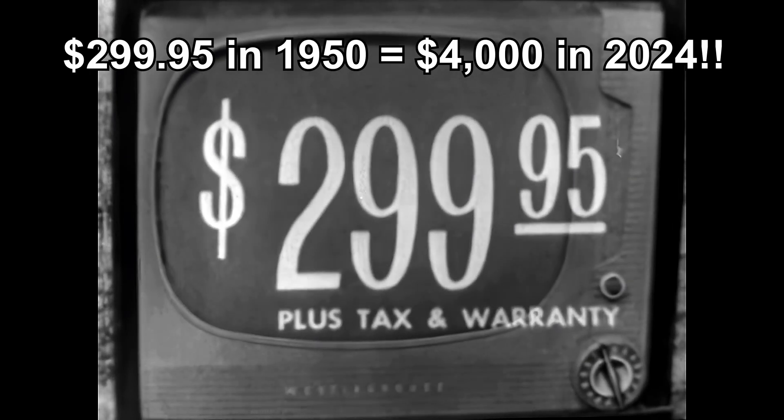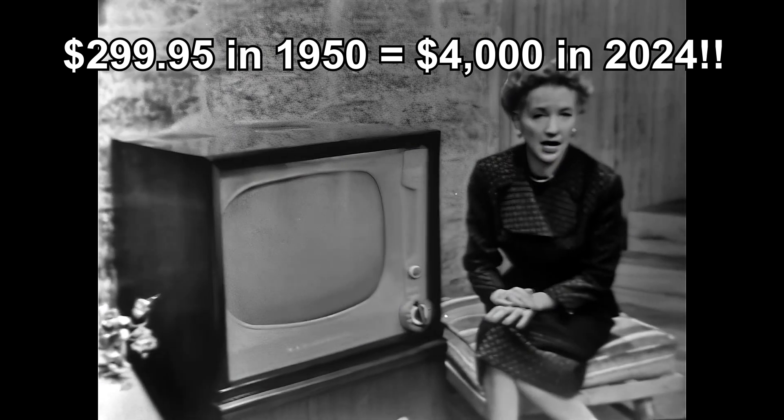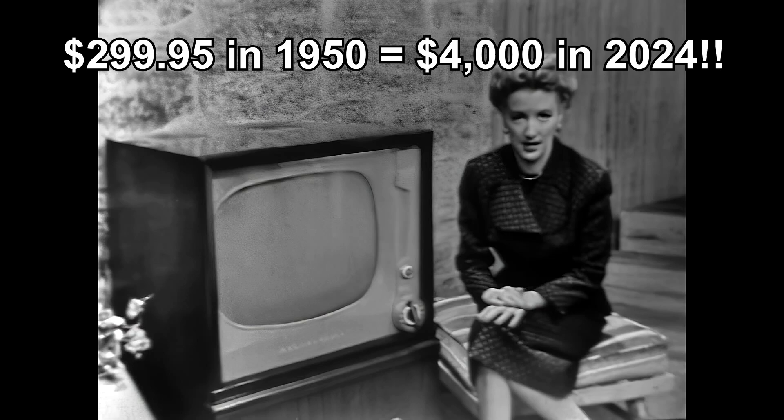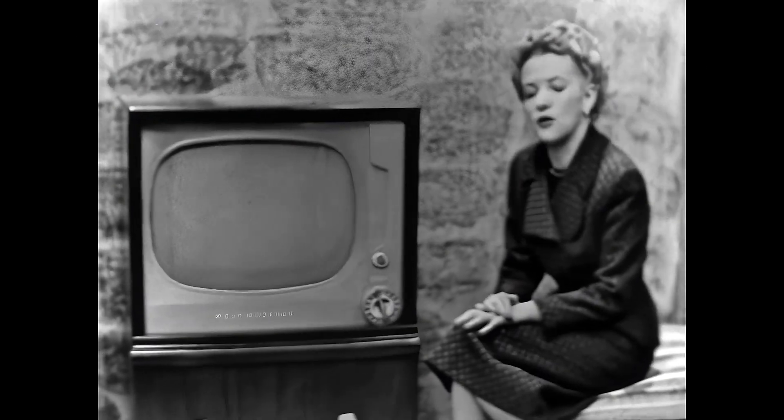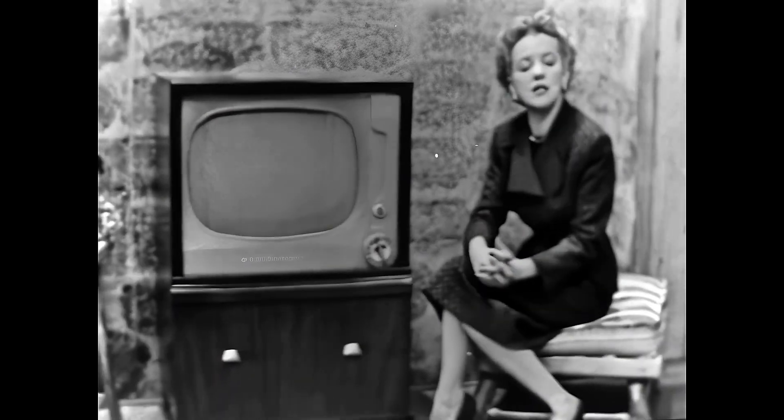Yes, the price is sensationally low — just $299.95. Prices may be slightly higher in the south and in the far west. The new Westinghouse sets are the only sets that give you clear pictures that stay clear. On most sets you get streaks when a neighbor uses electrical equipment, but on the new Westinghouse set, streaks are eliminated by the amazing electronic clarifier.